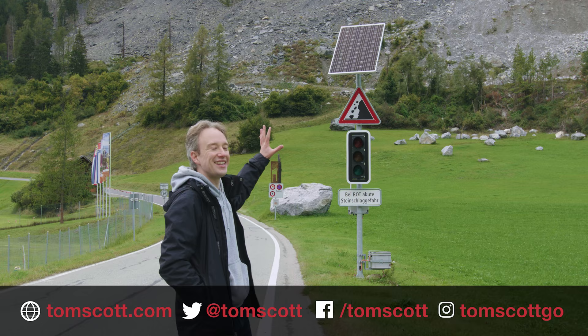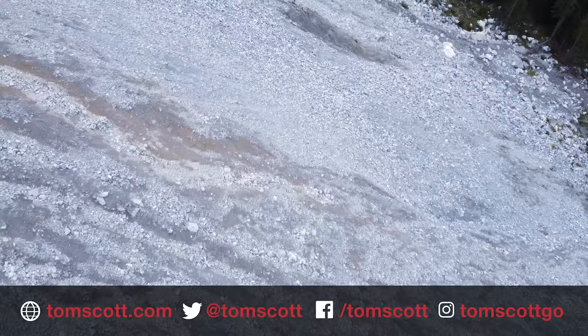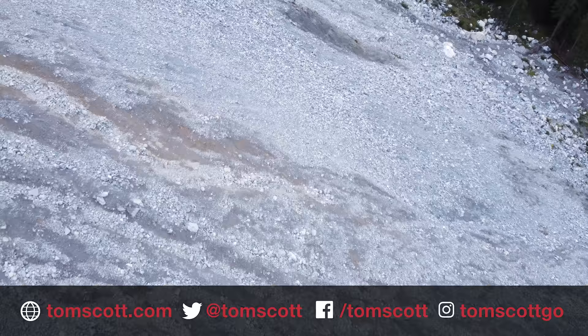I know it was too much to hope for, but I was just hoping there'd be just a little rockfall as I finished — just a little one, not doing any damage. Just a few rocks.